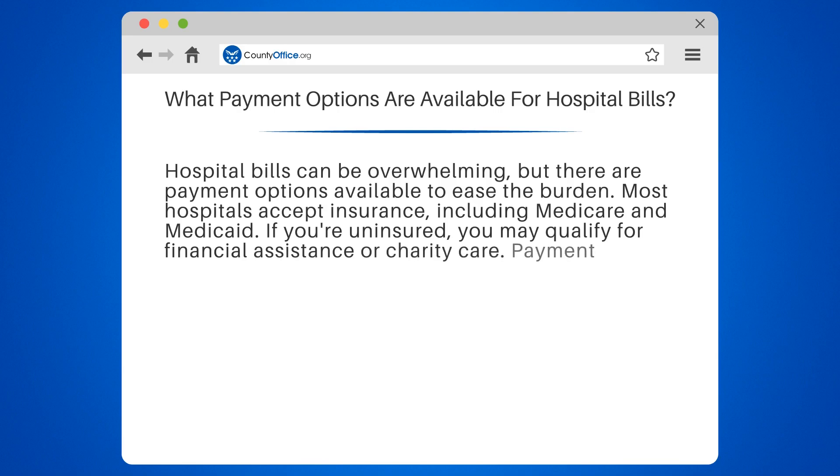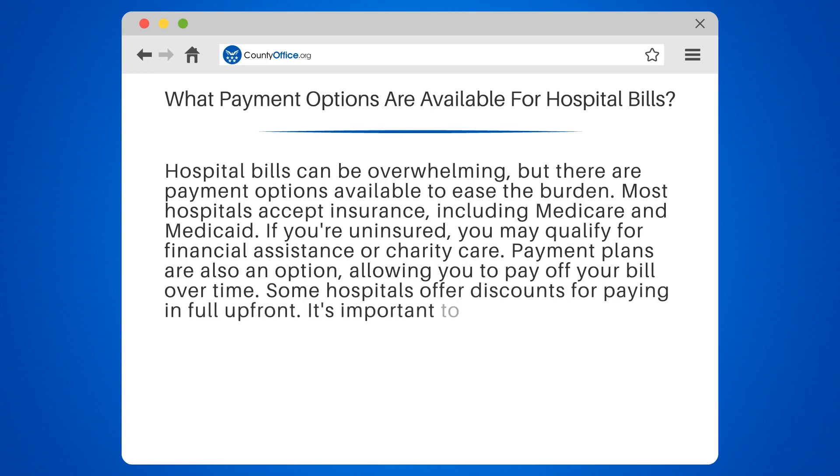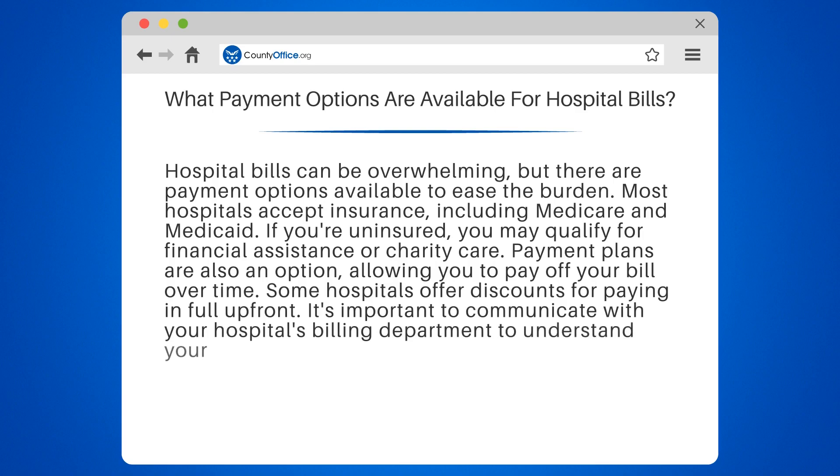If you're uninsured, you may qualify for financial assistance or charity care. Payment plans are also an option, allowing you to pay off your bill over time. Some hospitals offer discounts for paying in full up front.